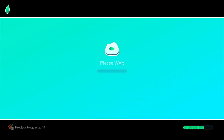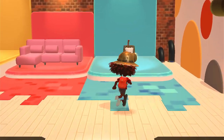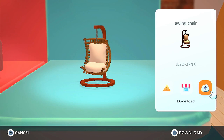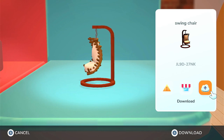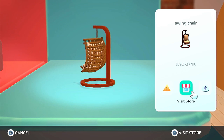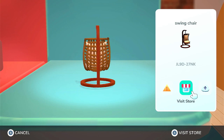Let's have a look at the winners. The first one is a swing chair. Interesting - it doesn't quite look modern, but it's very unique. This creator code is JL9027NK. And we'll see if they have anything in their store.